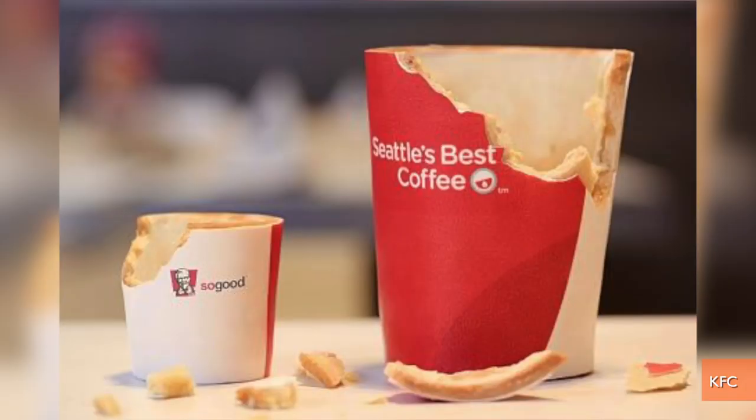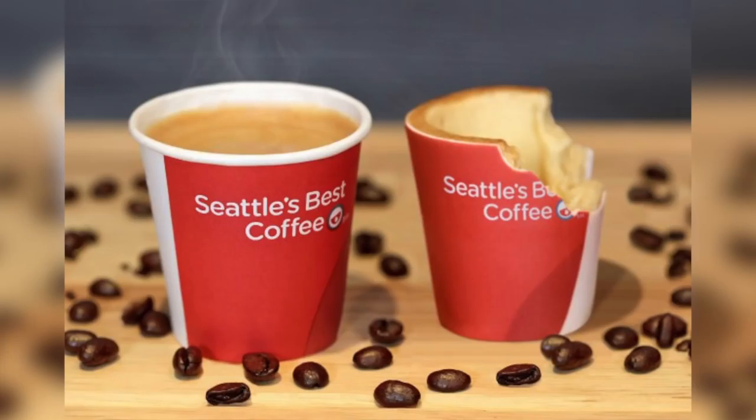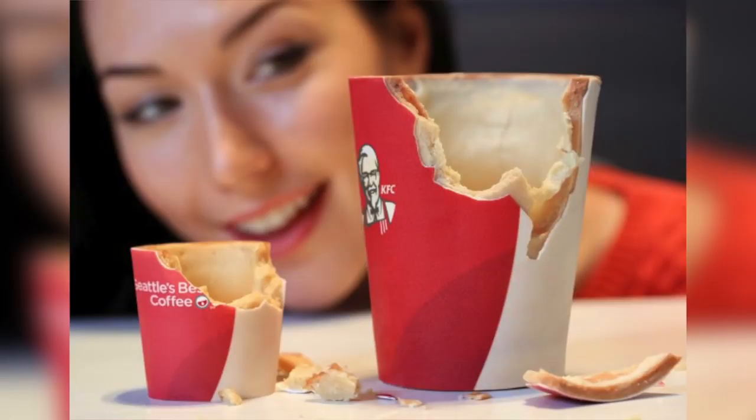Called Scoffee Cups, they're made of cookies wrapped in sugar paper lined with a layer of white chocolate. KFC says the chocolate and wrappings soften when filled with a hot beverage, releasing a variety of aromas, including fresh-cut grass and wildflowers.